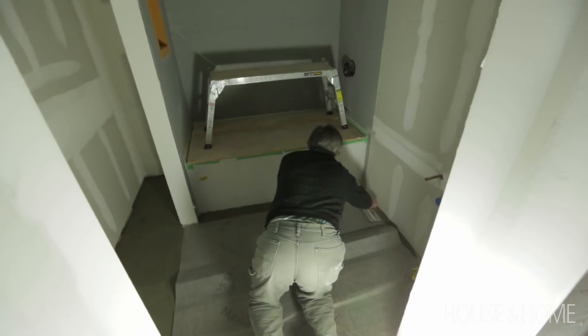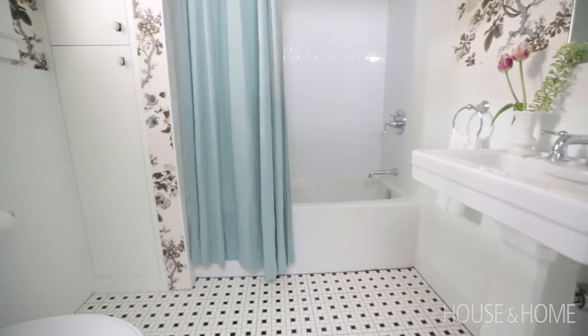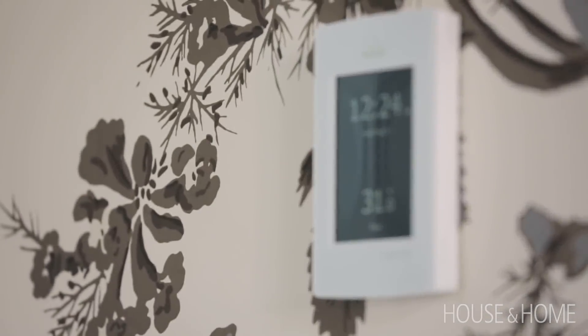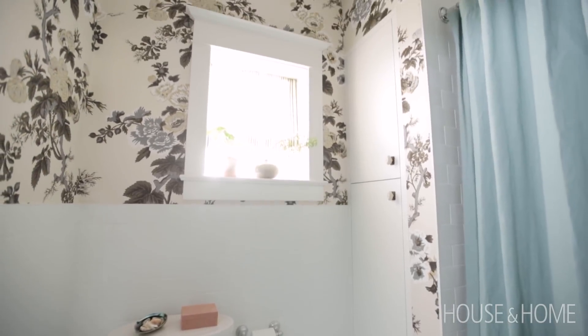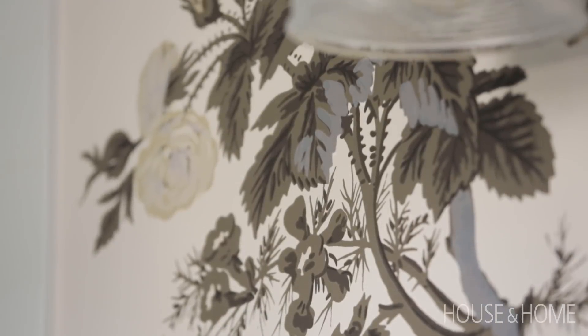Because we weren't dealing with a huge square footage — it's quite a small space — even though underfloor heating can sometimes be considered a luxury, in this case it just really made sense for the space. Another small splurge was the wallpaper in the bathroom. Again, because it's a small space we didn't need a lot of it, but it has a big impact on the room.